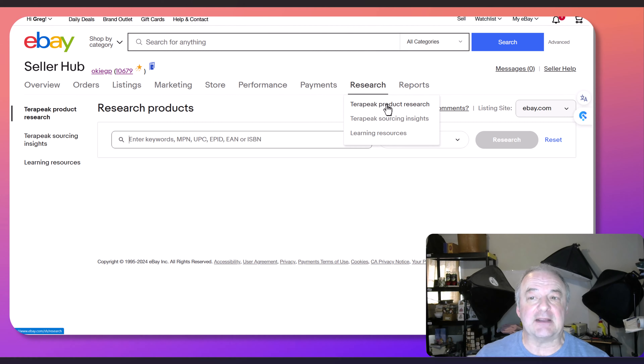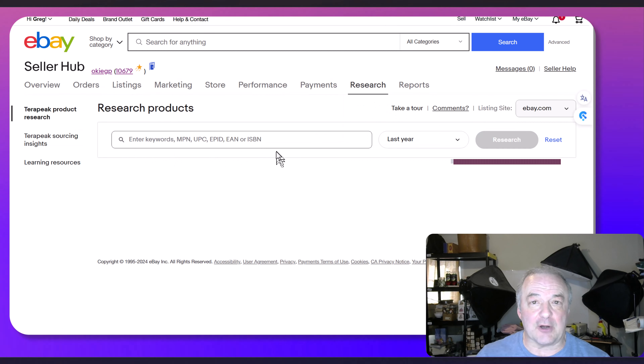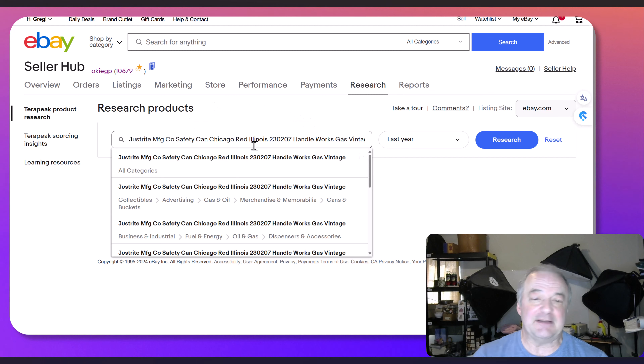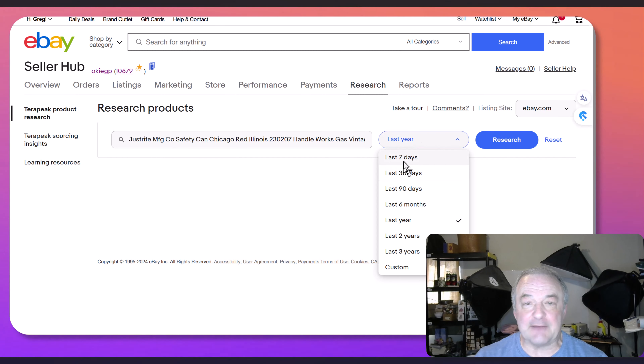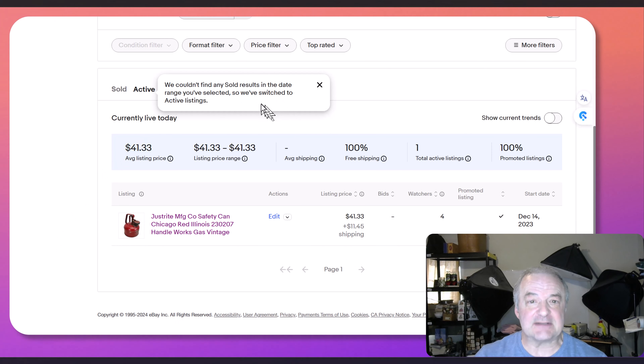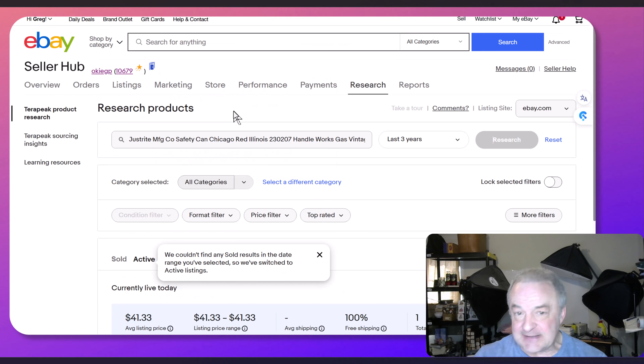You go to your seller hub, click research, and then click Terapeak product research. This is like a search engine for eBay, only for sold items for the last three years. So you look at the label and realize it's a Just Right Manufacturing Company Safety Can, Chicago, Illinois, Red. I'm trying to type everything I can that might find this thing. I'll go back three years and click research — and it found one, but it says we couldn't find any sold results in the date range you've selected and switched to active listings. That's not good, but I can tell you why.